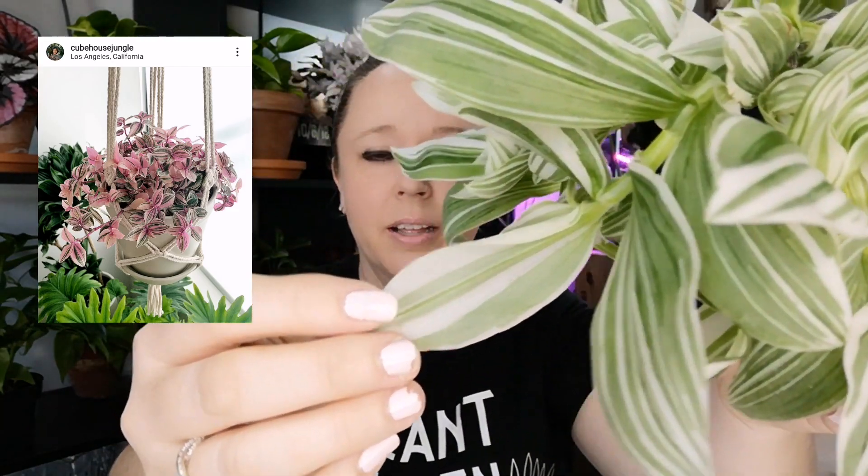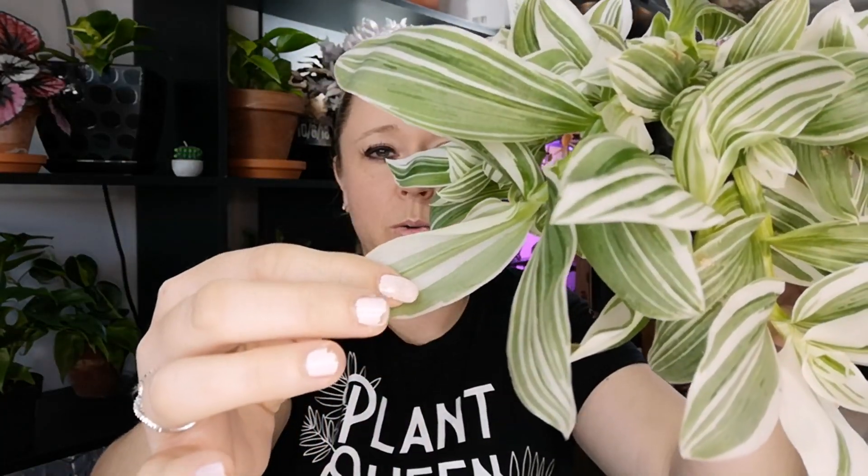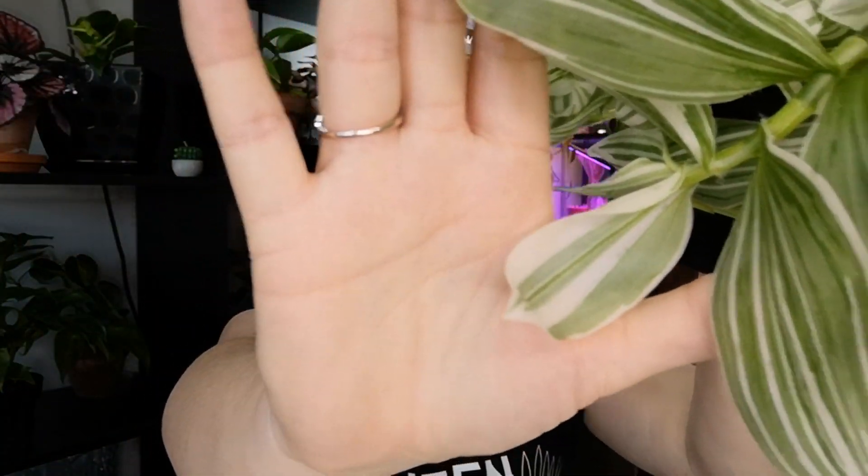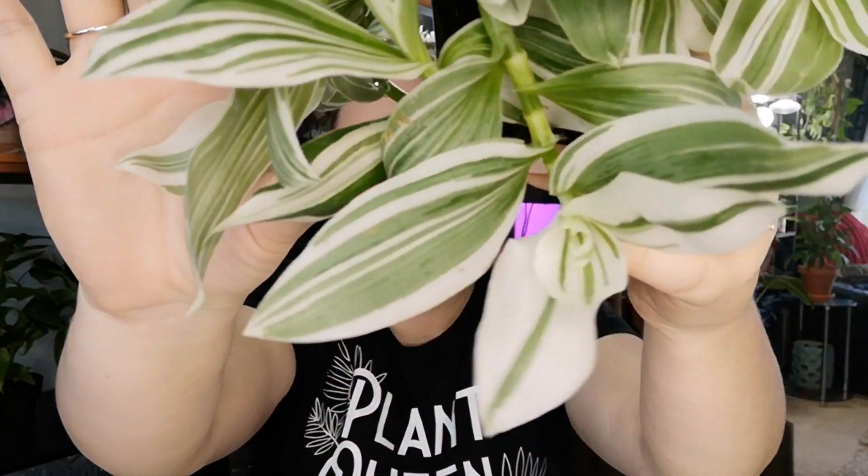The next one is a Tradescantia. I had one similar to this in my wishlist video, but that one was a tricolor with really nice pink through it. This one is just green and white, but it is so pretty. The leaves are a really cool texture and almost have a shimmer — it's really really pretty.